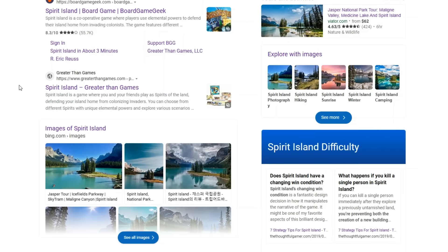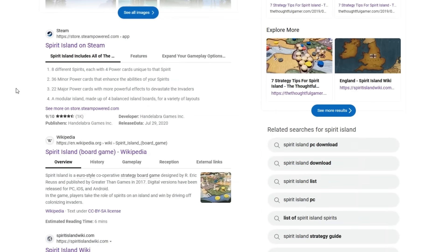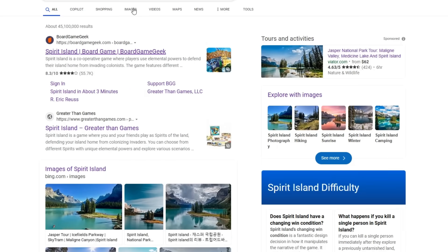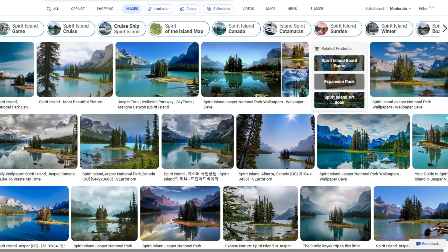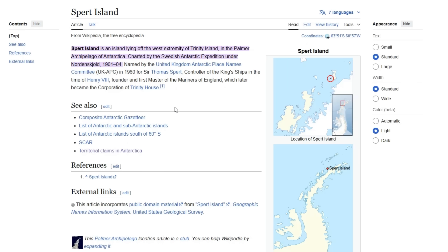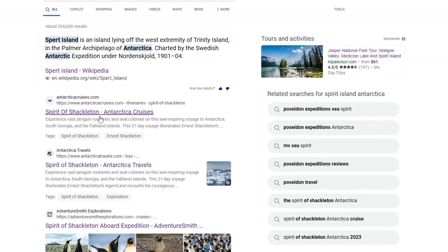All of the links when you search Spirit Island just go to some board game with the same name. It does seem like on these pictures there is some island named Spirit Island, so let's look at pictures. A lot of these pictures say Spirit Island in Canada in Jasper National Park — that is clearly not the same island, and obviously it's not in Canada. Let's try searching with the words Antarctica on it. We get Spurt Island, but that's not the right one. Some more stuff about Spirit of Shackleton Antarctic cruises. Nothing about this unknown island.